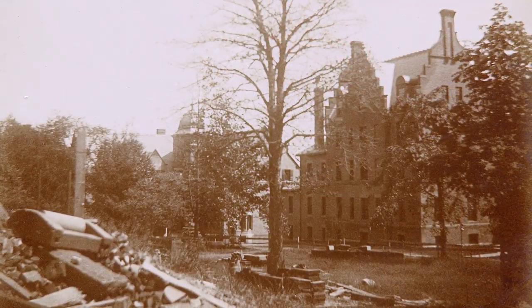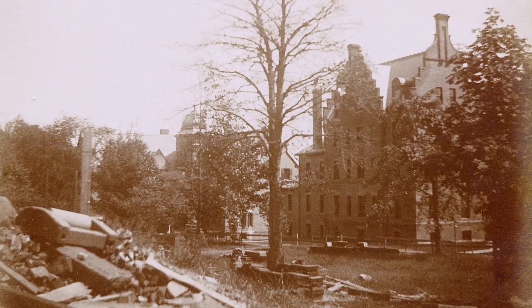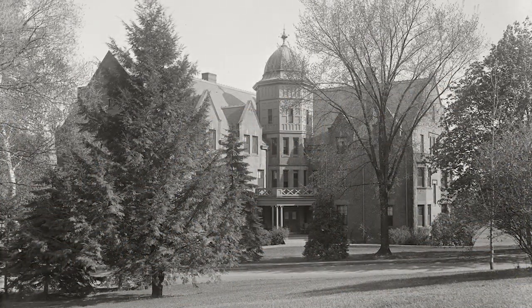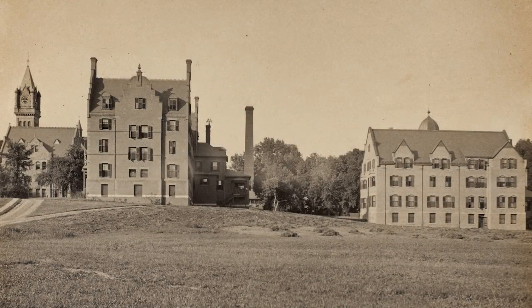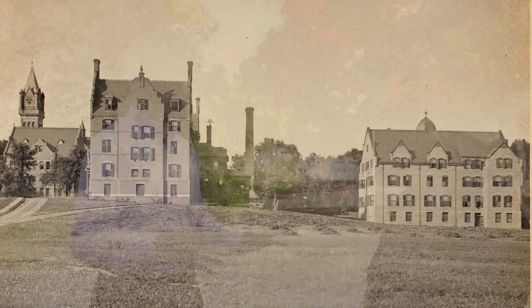But the fire forced their hand, and in a very short time frame — even by today's modern standards — they built these three residence halls: Brigham, Safford, and Porter, very rapidly. I think just a series of good decisions, practical, expedient, prudent, made for some special magic.